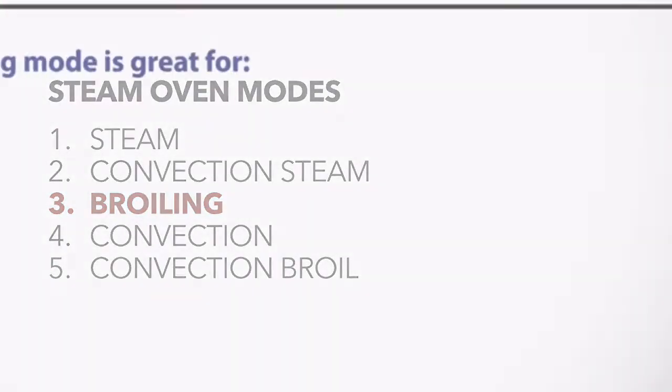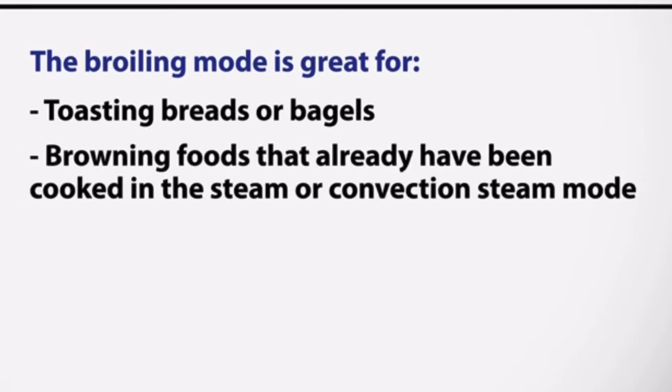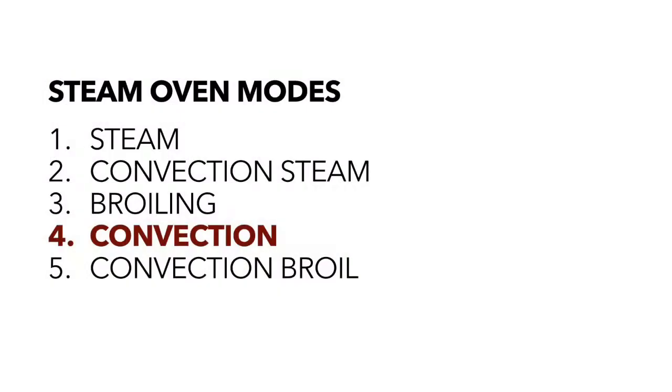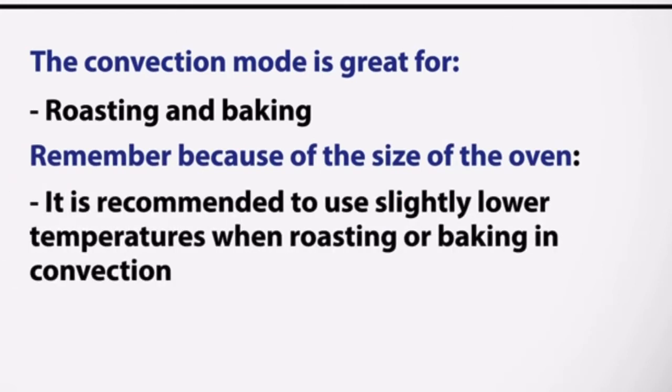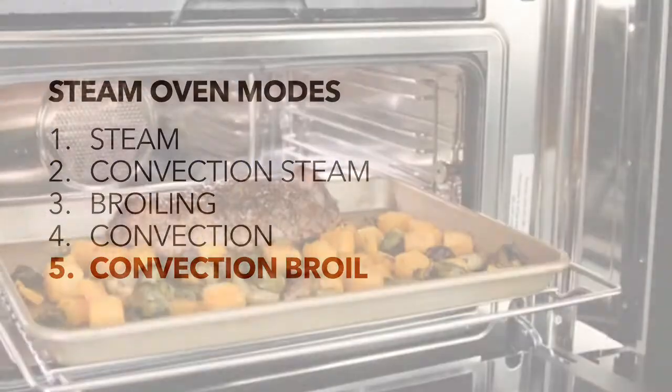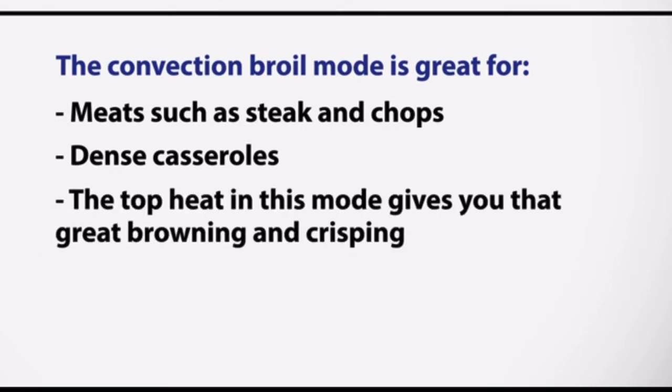That's a great segue to the next mode: broiling. It's great for toasting breads and generally being used like a toaster oven, and also a great finisher for meals started in convection steam mode if you need a little extra browning. Next, we have convection mode, which is there for traditional roasting and baking tasks — just a reminder that because of the smaller oven cavity, it's best to use slightly lower temperatures. Last but certainly not least, convection broiling is great for cooking meals like steaks and chops, but is truly fantastic for dense casseroles where top-end heat will provide beautiful browning and crisping.